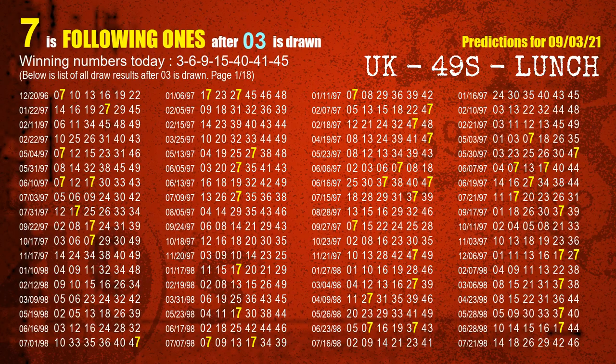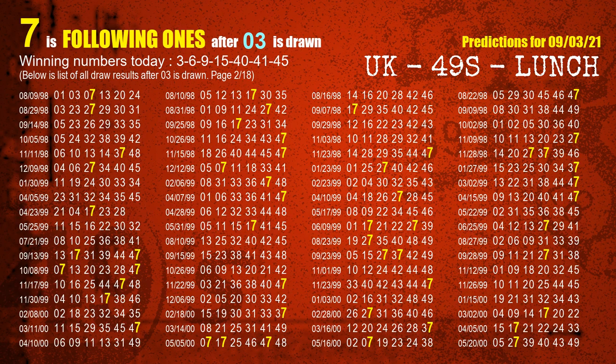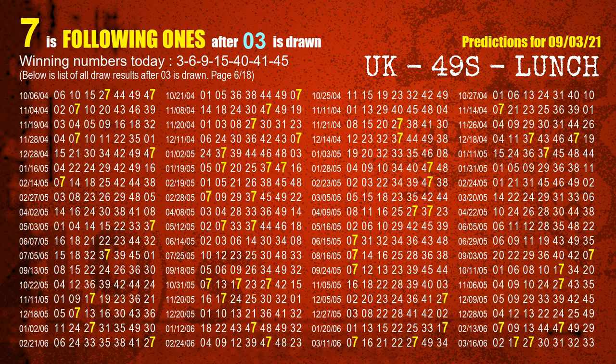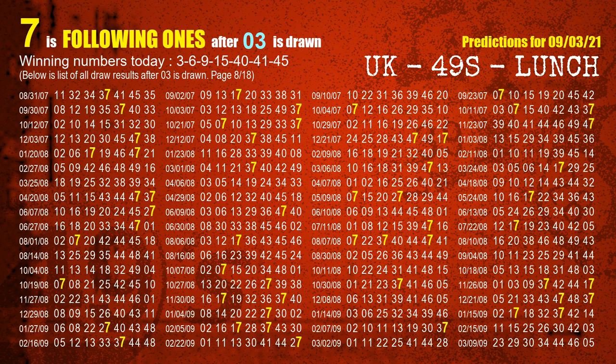First, we'll find out the following ones through today's result. Following numbers refer to those numbers being picked on the next draw after this one, specifically the units digit of those following numbers. The first winning number is 03. We list all draw results after a draw with 03 as a winning number — the most frequently following units digit is 7 when 03 is the winning number in the last draw. We already highlight units digit 7 in yellow for you.